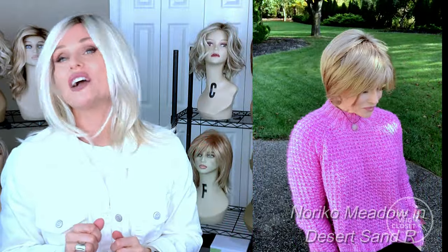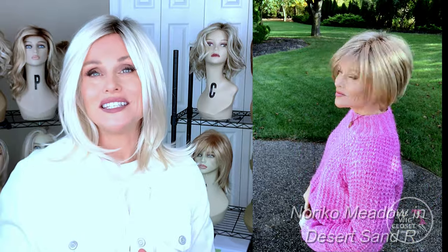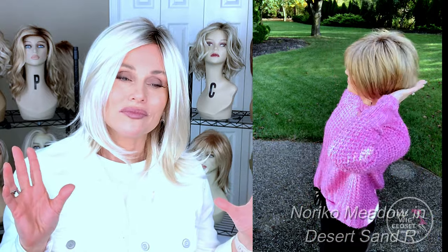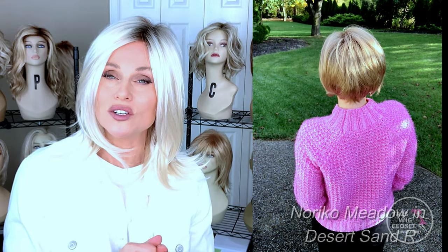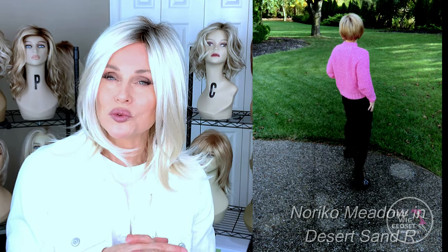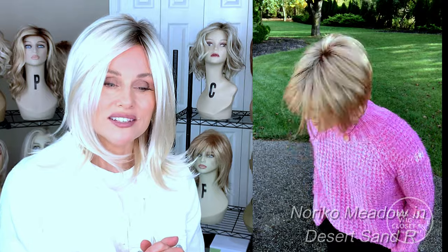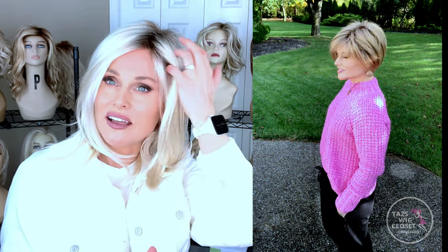Another brand new color release by Noriko is called Desert Sand R. I had it on the Meadow style — I no longer have that style because I traded it in for the Champagne R. Desert Sand R is really beautiful: it's a light golden brown with some neutral pale blonde in there as well, just a really neutral sandy mix overall. It also has just a slightly darker root, so there's a very nice soft transition from root to the main body of the color.